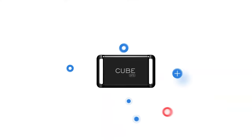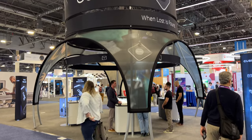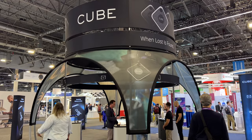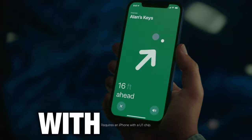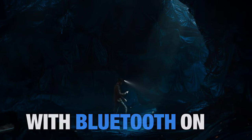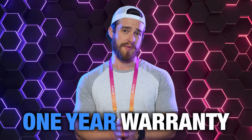Starting at the bottom, number 15: CubeGPS. Most of these products will remind you of the very popular Tile Tracker, but CubeGPS's top-of-the-line product takes it one step further with real-time GPS tracking. Unlike Tile and Apple AirTags, which require somebody with the app with Bluetooth turned on to be in range, CubeGPS also includes a lifetime warranty as opposed to the lousy one-year warranty from the others.